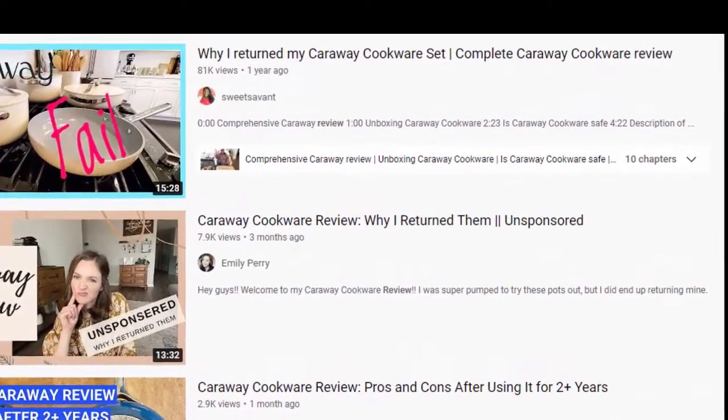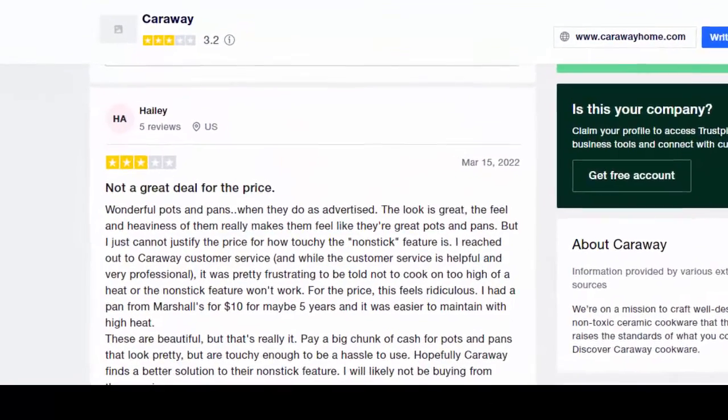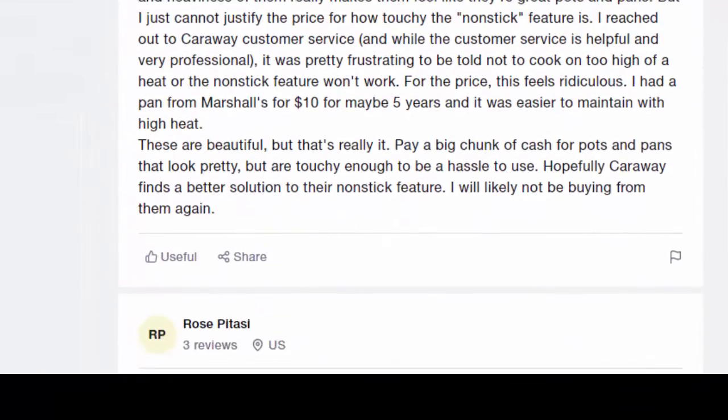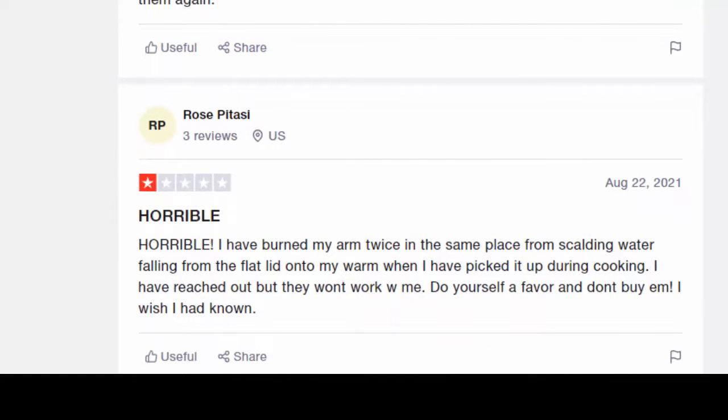Not everyone is happy with Caraway Cookware. Caraway reviews on Trustpilot.com are pretty less, however, negative only. We are going to talk about CarawayHome.com and also the CarawayHome coupon code.